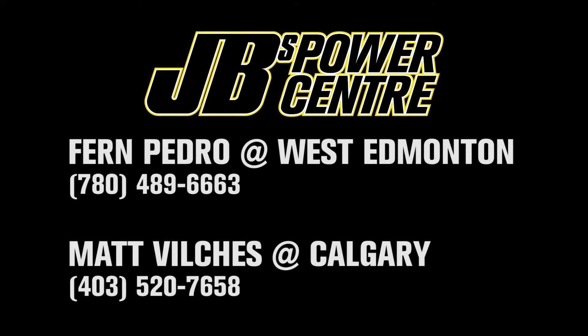For more information or to receive a quote, visit any of our JB's Power Center locations or call the numbers on your screen today.